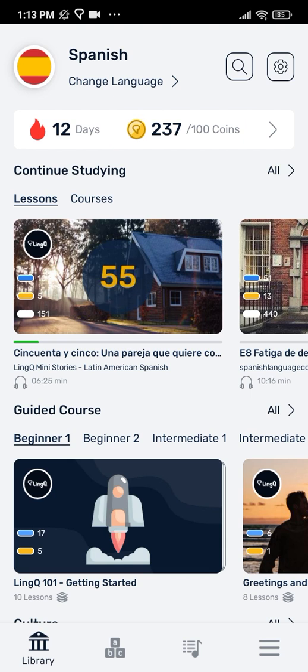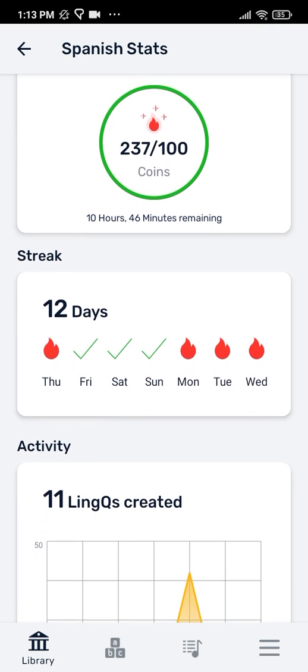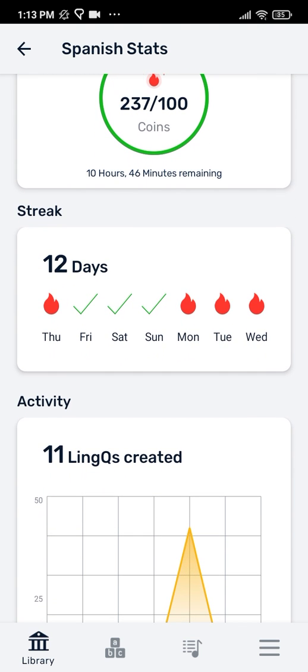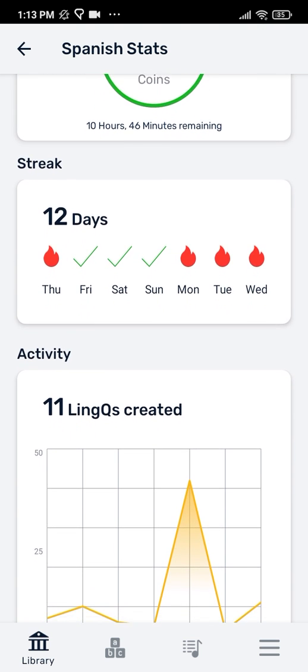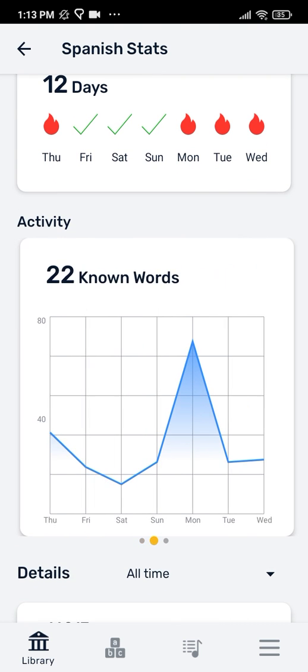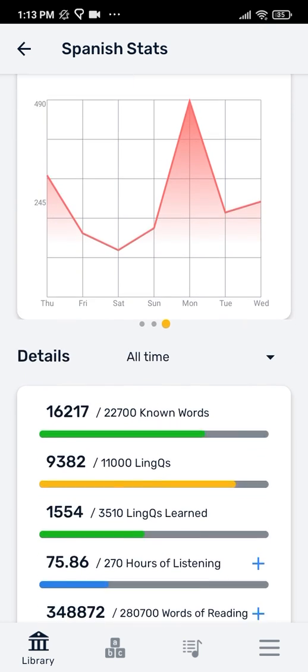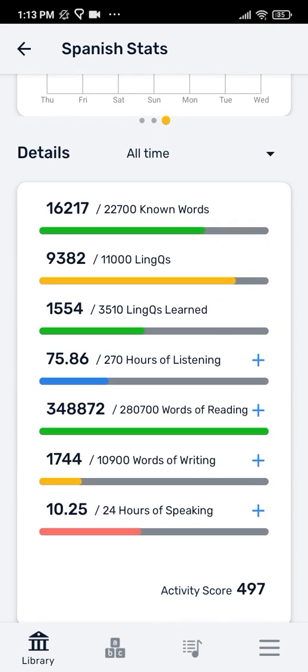To see more statistics, click on the bar with the fire and coin icon. There you can see a detailed breakdown of your streak over the past 7 days. Below is a graph of links created over the past week. Scroll to the right to see known words and coins earned.